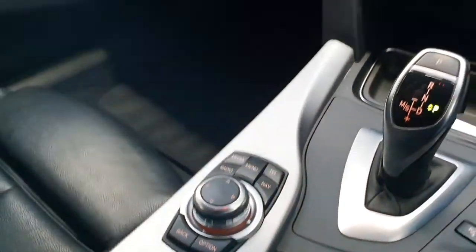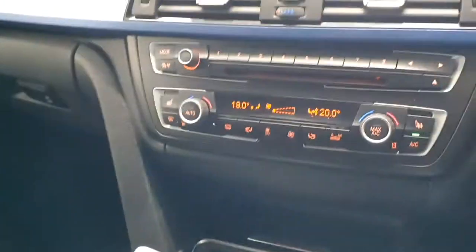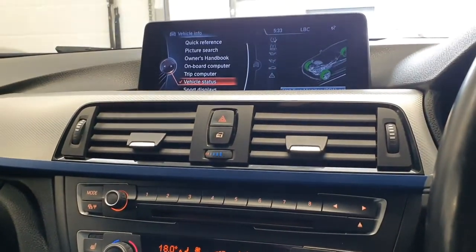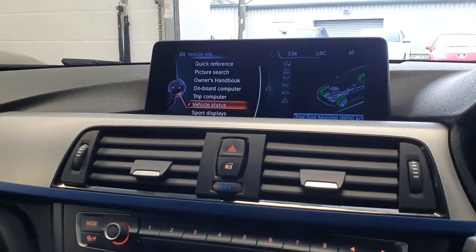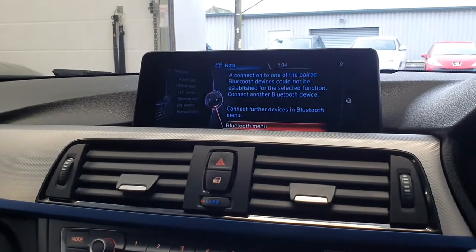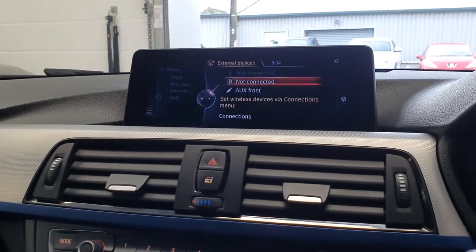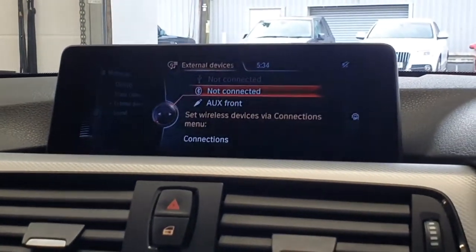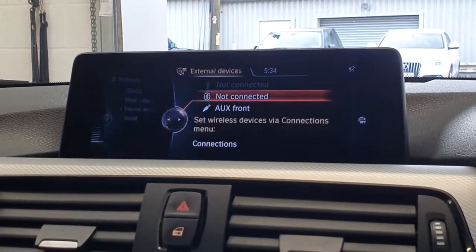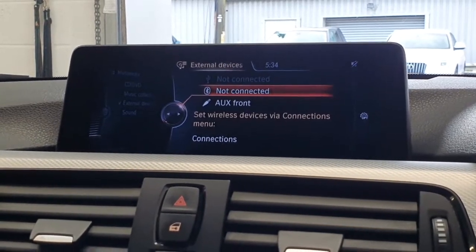The iDrive controller controls everything on the main screen. Down in the front centre armrest you have USB and auxiliary sockets, as well as a clip-in phone cradle should you wish to use it, although most people nowadays would just use Bluetooth to connect. In terms of using your phone, you have Bluetooth for voice calls, and this one has also been upgraded so you can use it for media streaming — meaning music from your phone, Spotify, podcasts, or anything like that can all be streamed directly onto the main system without plugging the phone in. The cradle is very much an optional feature, and most people would just use Bluetooth.